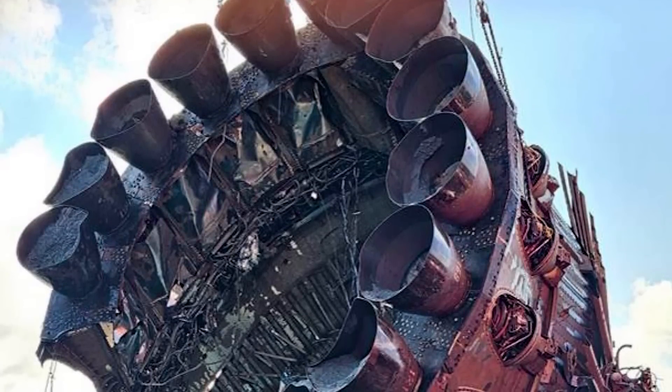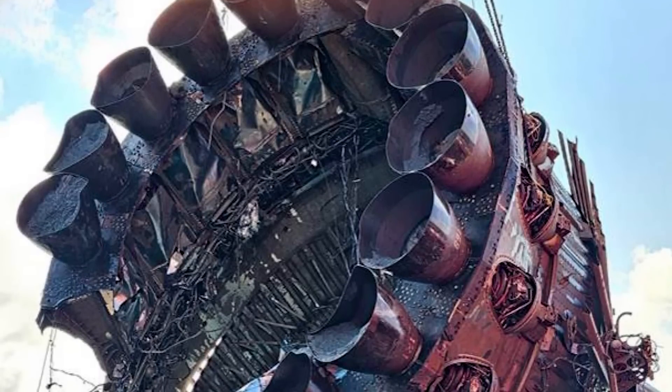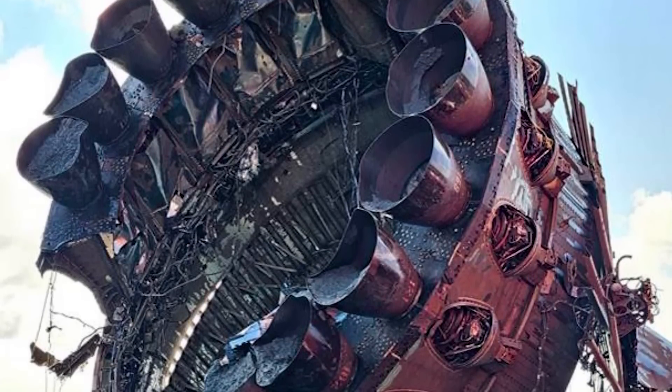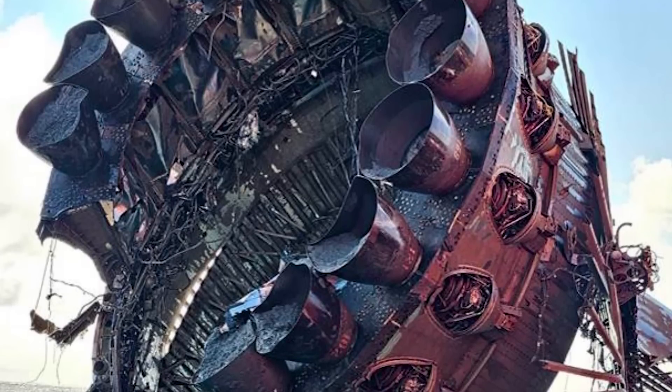The Raptor engines that we can see all appear to be in pretty decent shape. The bell nozzles are in various states of mangled, and there's some gunk in a few of them, so that's probably more to do with impacting the ocean floor than anything flight related. The actual engines themselves appear to be fine — they didn't blow up or anything.